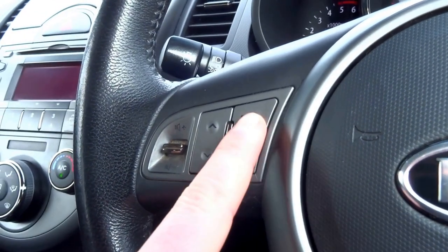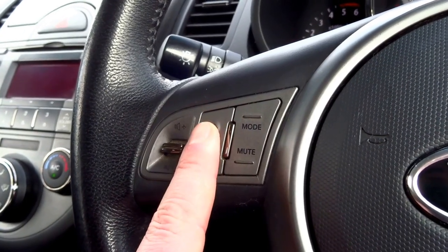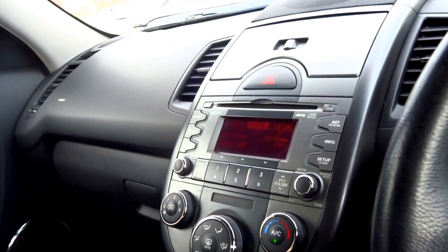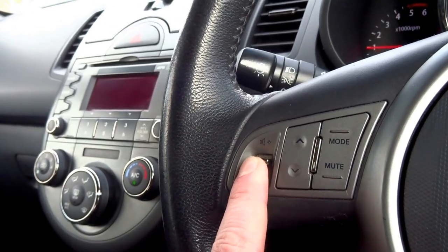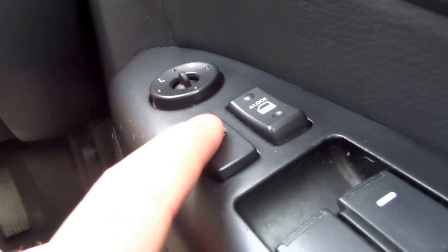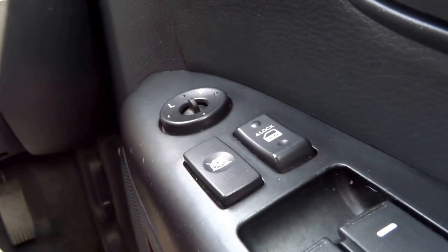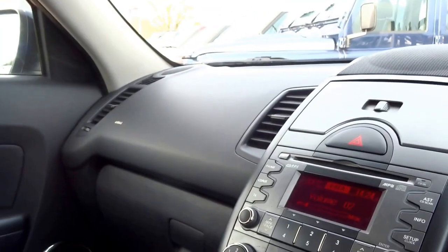The steering wheel has buttons on it — this one changes the station you're listening to, and this one controls the volume. It's got child lock on the windows so you can stop your children or grandparents from letting people see that it's them in this car.